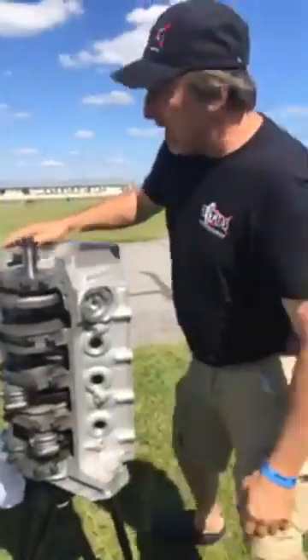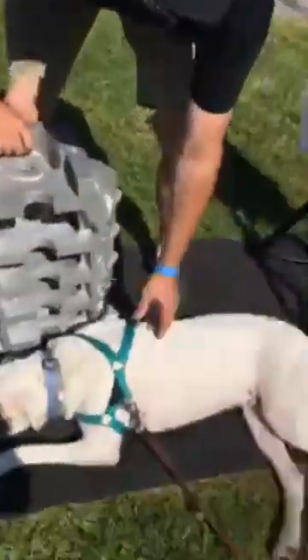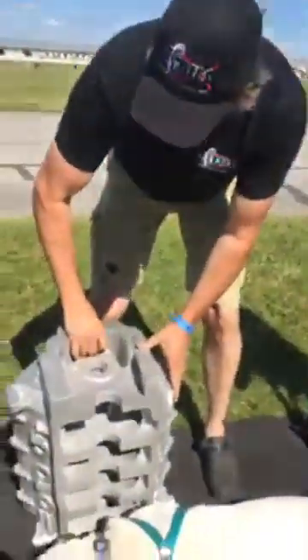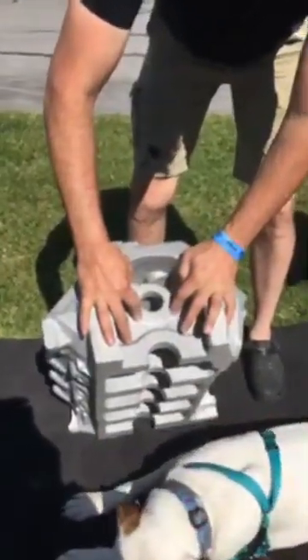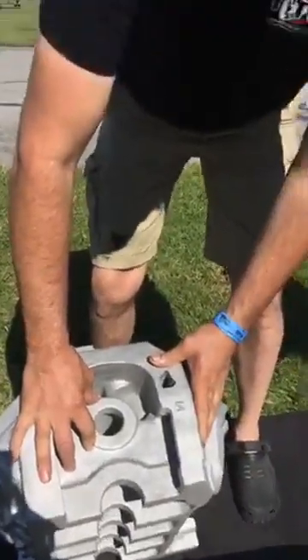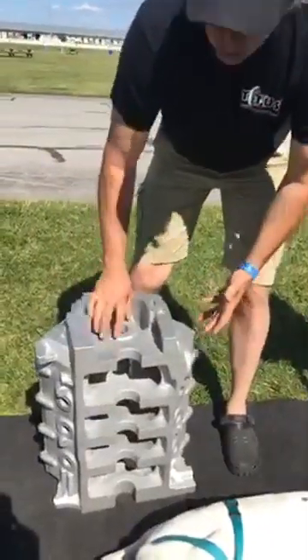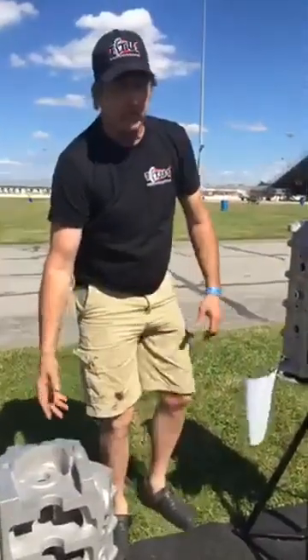One of the things we've done in this casting — by the way, this is Colby, he's taking care of our block here — is we have the ability to put an extremely large cam journal inside the block. We can go all the way up to 70 millimeter and bigger. Standard Cleveland is what you'll get when you order a block from us, unless you tell us you want something else.